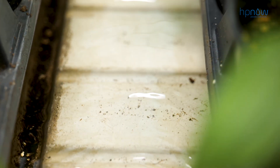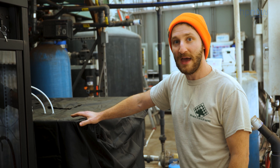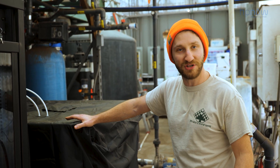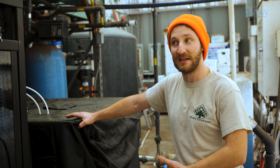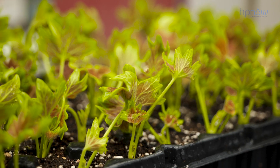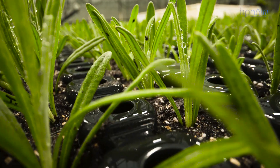We're recirculating and reusing a lot of the water that we use for irrigation, and traditionally there's a lot of risks with that because if a pathogen gets in that water it can then spread to everything really easily. What directly injecting the peroxide lets us do is effectively clean that water and make sure that we're not putting any pathogens back into our crops.